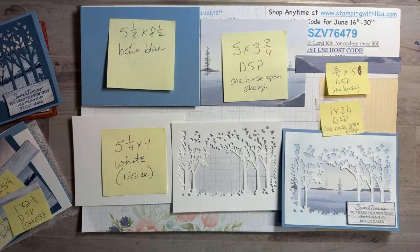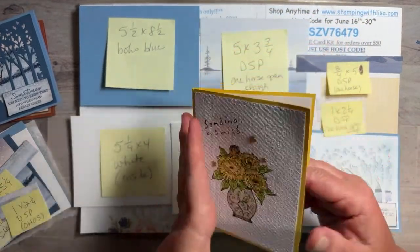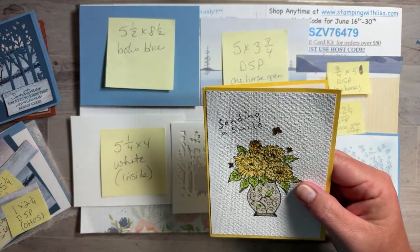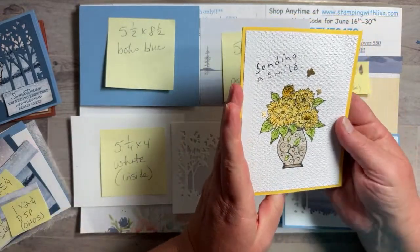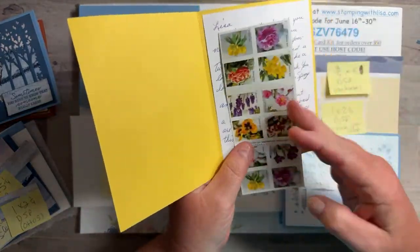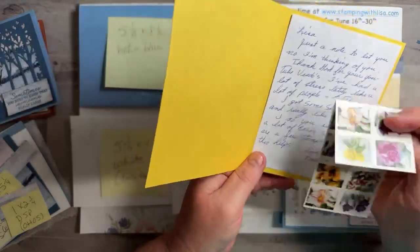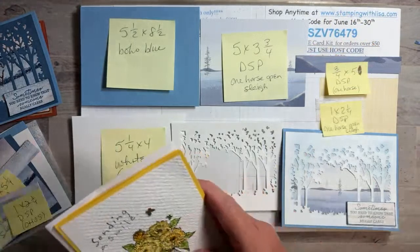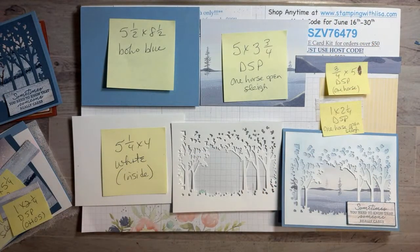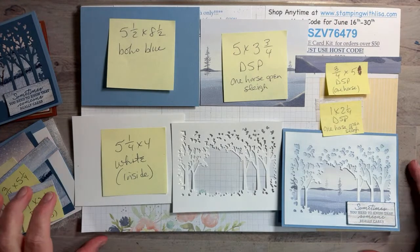Let me show you my happy mail! I got this really cute card from Paulette Coustier — she sent me a whole little thing of stamps, which was so sweet because I mail out so many cards and stamps are so expensive. Thank you so much! Also, don't forget the designer series paper sale is still going on — one more week left.